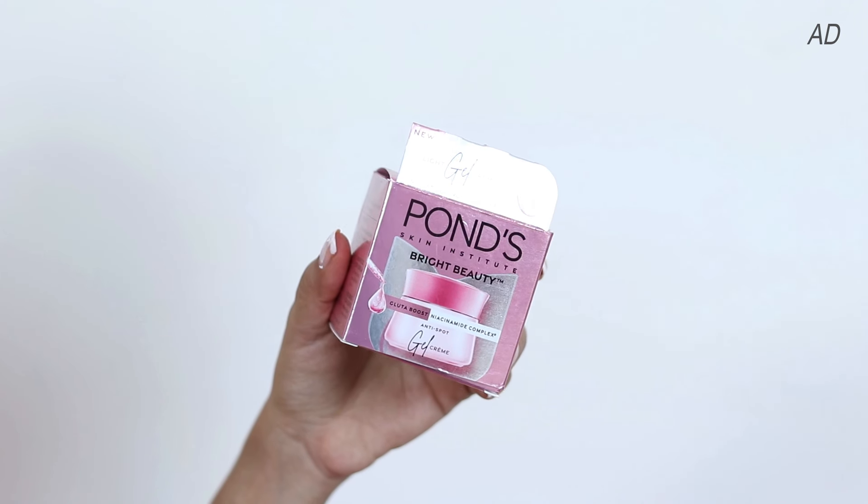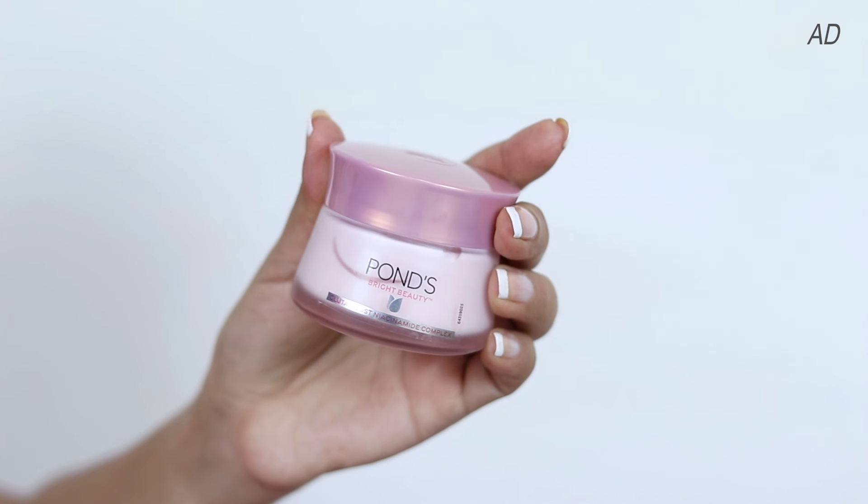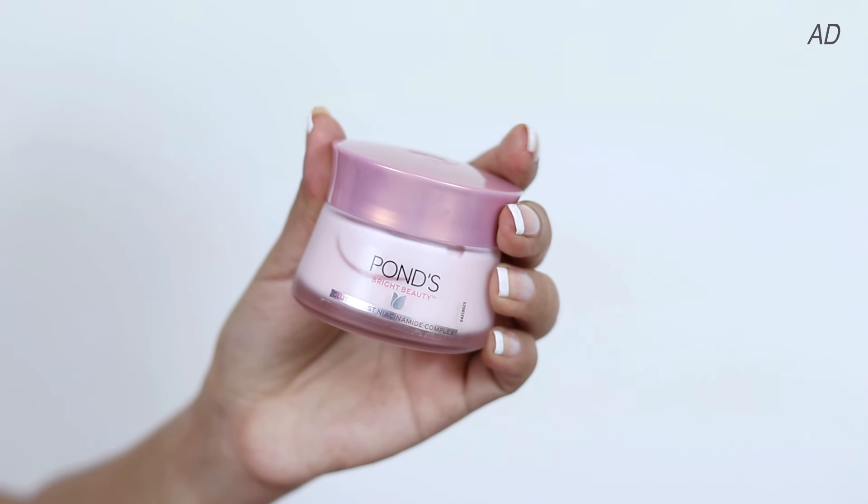Let me start with the packaging. Here's what the outer box looks like. And inside the box, this is what we have. I love how it comes in this clean, cute, elegant, minimalistic-looking packaging.